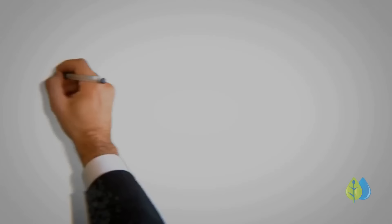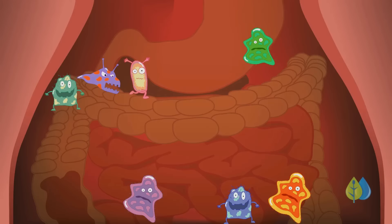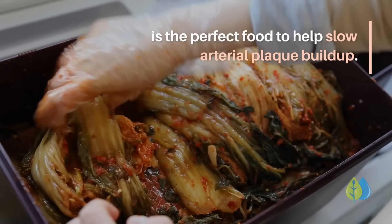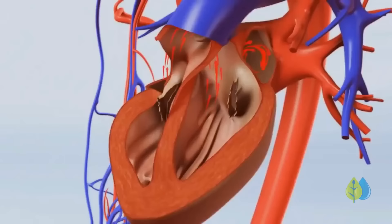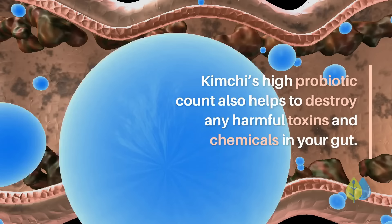Number 5: Kimchi. There is no doubt fermented foods are good for your digestion and health. They contain numerous probiotics that promote a healthy gut, something researchers agree goes a long way to overall health. When it comes to heart health and atherosclerosis, kimchi — a traditional Korean dish made with fermented cabbage — is the perfect food to help slow arterial plaque buildup. In fact, a study found that kimchi is actually better than a popular statin at preventing plaque buildup and lowering LDL cholesterol. Kimchi's high probiotic count also helps to destroy harmful toxins and chemicals in your gut, and these friendly bacteria are shown in countless studies to prevent and treat the symptoms of over 200 different diseases.